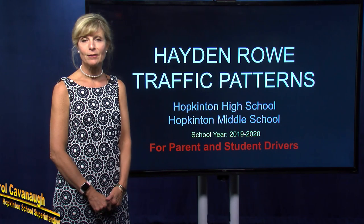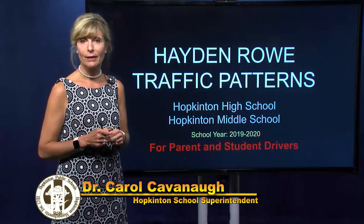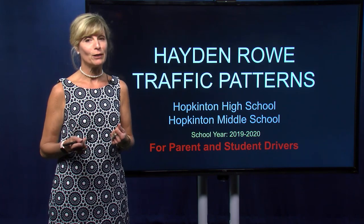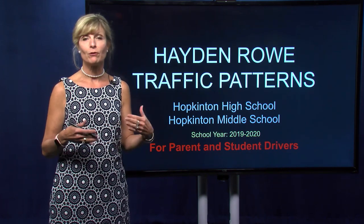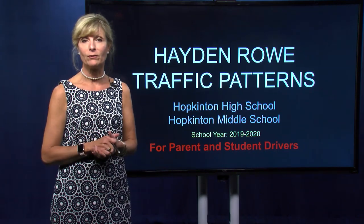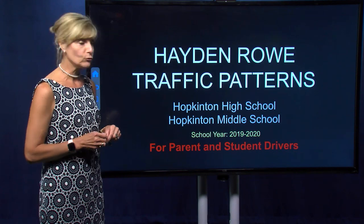Hello, Hopkinton families and students. I'm Carol Cavanaugh, Superintendent of Schools, and I'd like to share with you some important traffic information for opening day next Wednesday. We have four schools that occupy a quarter-mile stretch of road, so it's really important that we have a sense of how we're going to get our students from Hayden Row Street into our parking lots, and how we can get our parents and student drivers back onto Hayden Row Street safely. This information is specifically for people going to Hopkinton High School and Hopkinton Middle School.